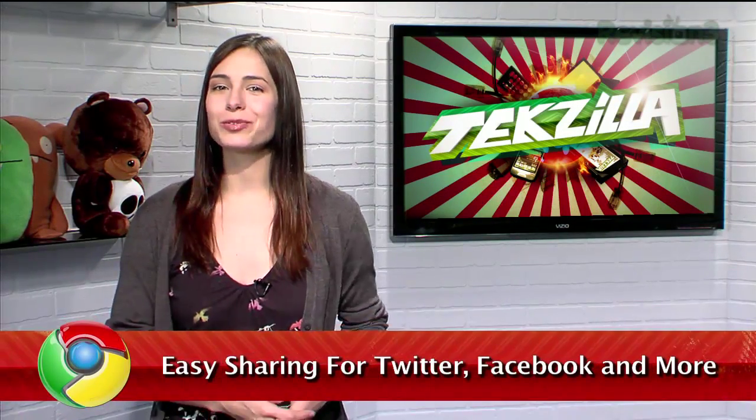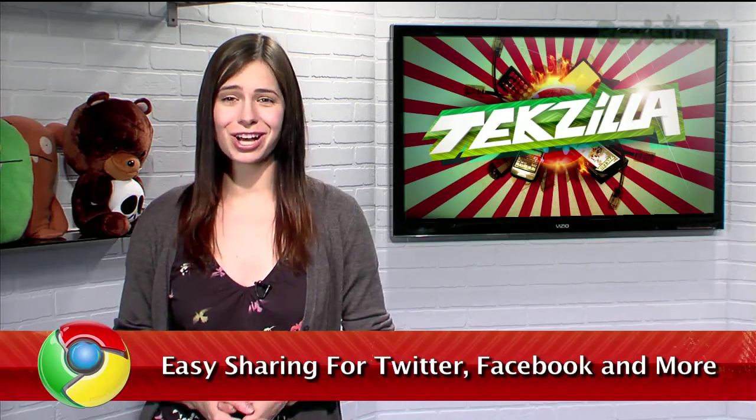With so many social networks around, and so many different ways to share content online, don't you wish there was one simple method to post a website to those sites? If you're a Twitter, Facebook, Tumblr, and or Instapaper user, I have the perfect Chrome extension for you.